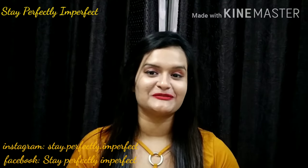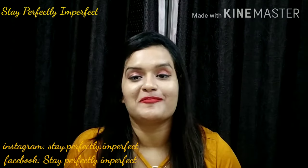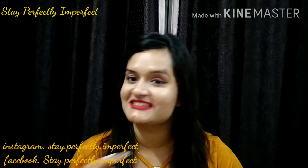Hello, hi, Namaskar. Welcome to my channel, Stay Perfectly Imperfect. Anshika is coming back with a 3-minute Thursday video. So, let's get started.